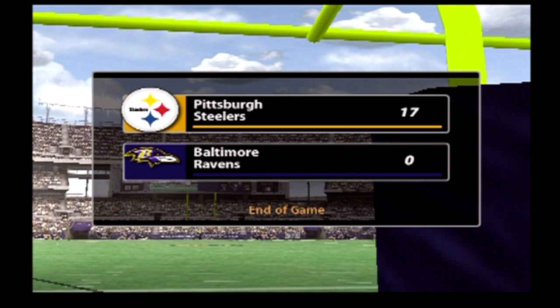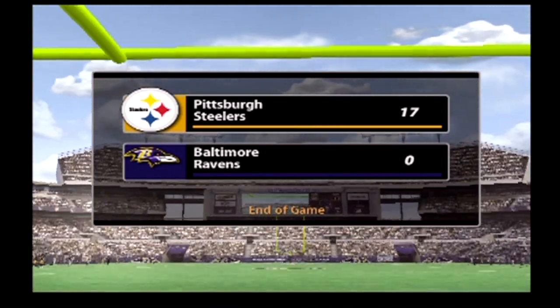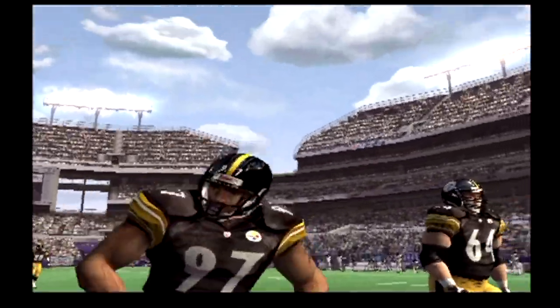And the clock runs out. The final score is Pittsburgh 17, Baltimore 0. This is Al Michaels with John Madden, saying bye for EA Sports.